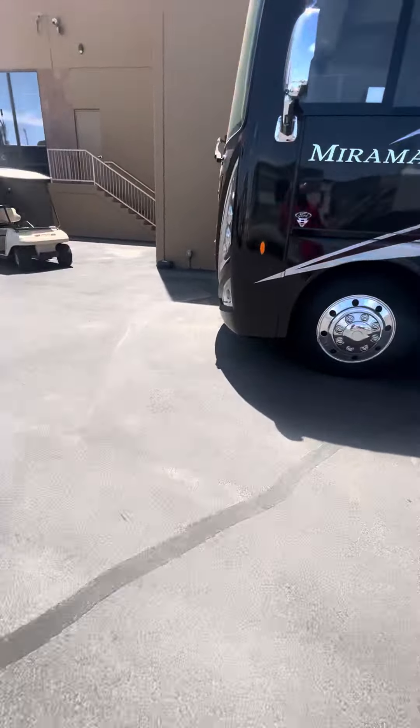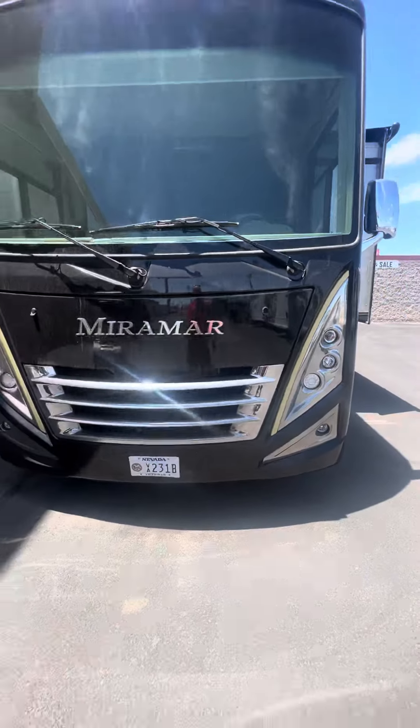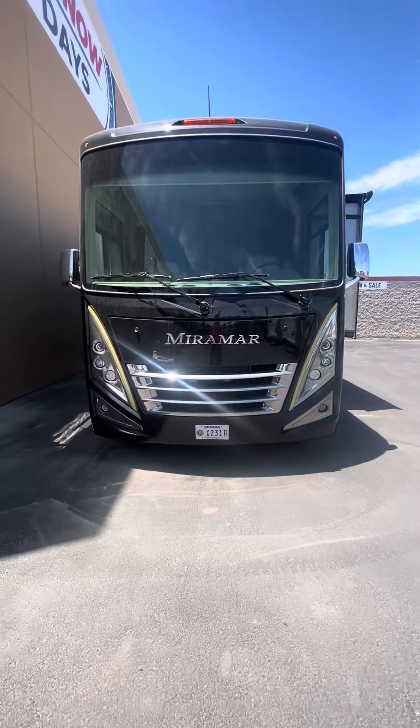Feel free to call or text Dave at 702-902-0888. We'll get you out for a test drive and get you guys camping. Hope you're having a great day!